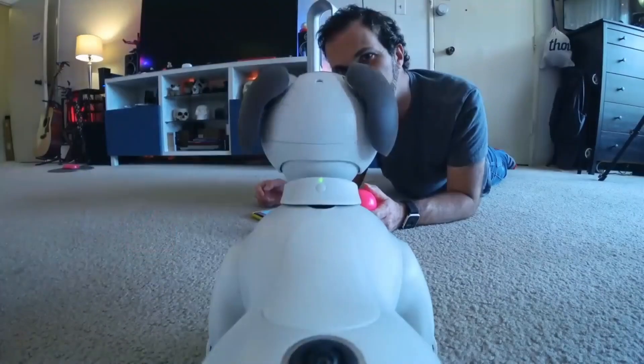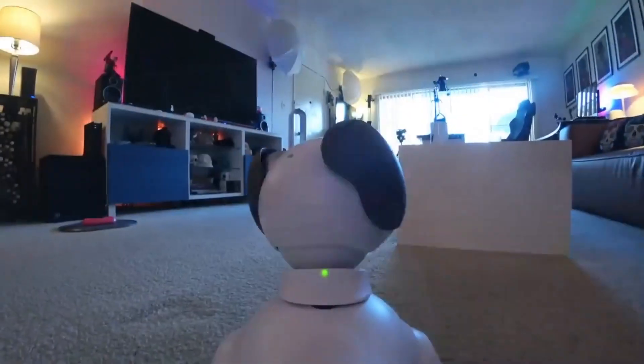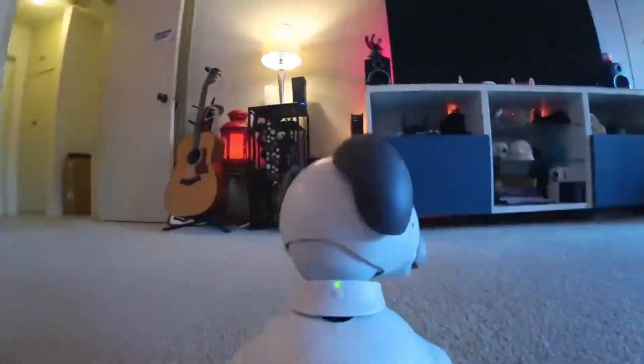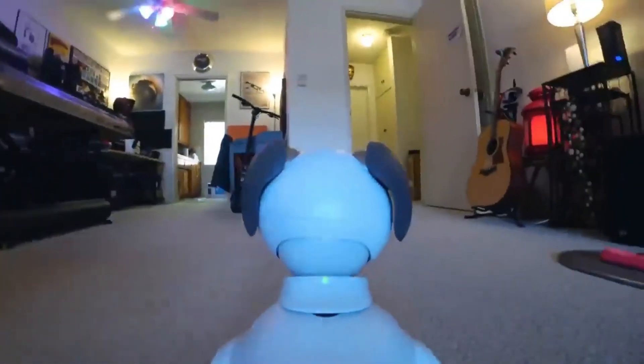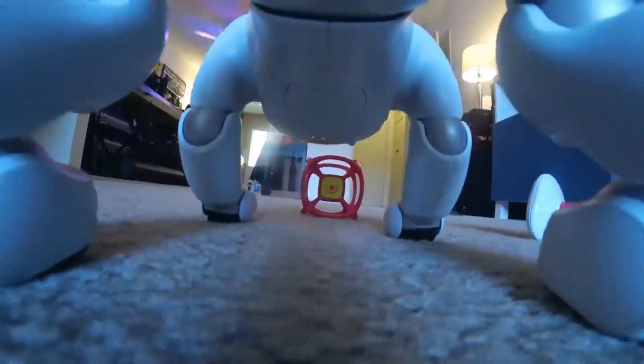Overall, iBwa is an excellent choice for those looking for a pet-like robot with personality. While it's not a substitute for a real dog, it offers an emotional connection through its AI learning, making it a standout in the world of pet robots.